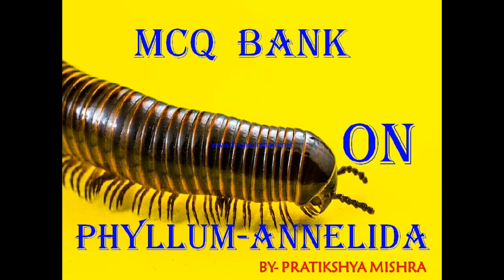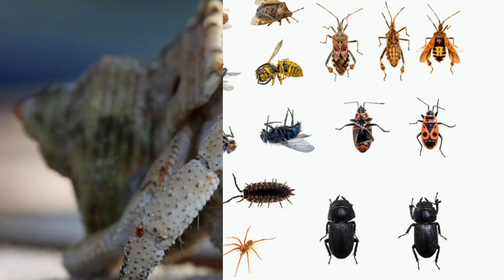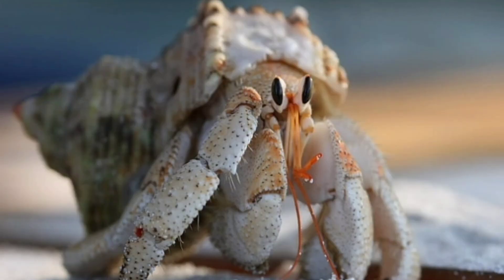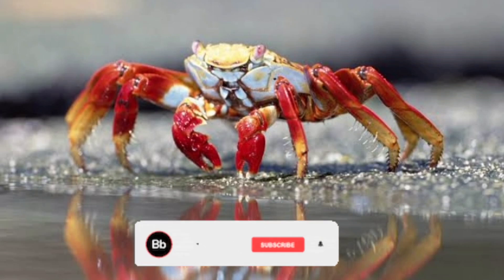Arthropoda is the largest phylum in the world with about nine lakh species. They may be aquatic, terrestrial, or even parasitic. They have jointed appendages with chitinous exoskeleton. The phylum includes several large classes and contains the class Insecta, which itself represents a major portion of the animal species in the world. They possess the ability to survive in every habitat. The body of Arthropoda is mainly triploblastic, segmented, and bilaterally symmetrical. They exhibit organ level of organization because they are higher organisms.